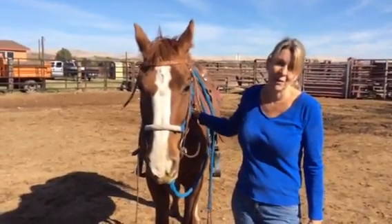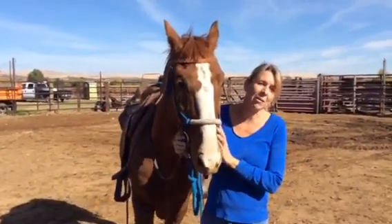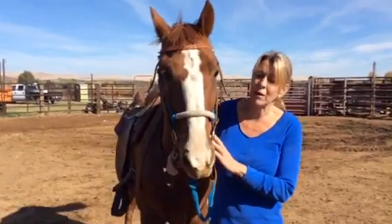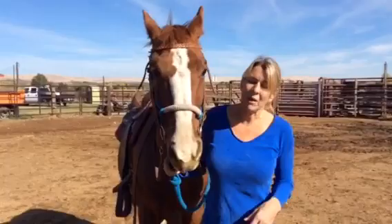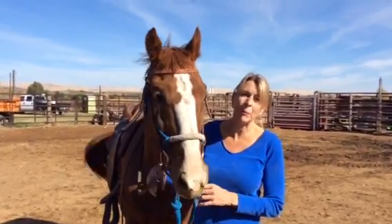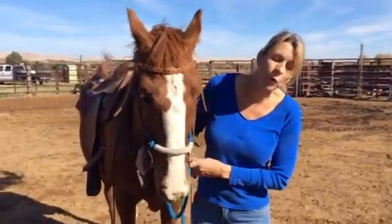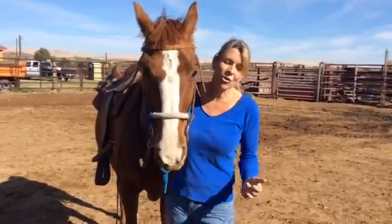The history is that this was a ranch horse, but he doesn't have that kind of training. Maybe they started him and kind of let him sit. He's not untrained, but he definitely doesn't neck rein and could give to pressure a little bit better. When I ask for a whoa, he whoas right away, but then he walks off like 'okay, we're done.'